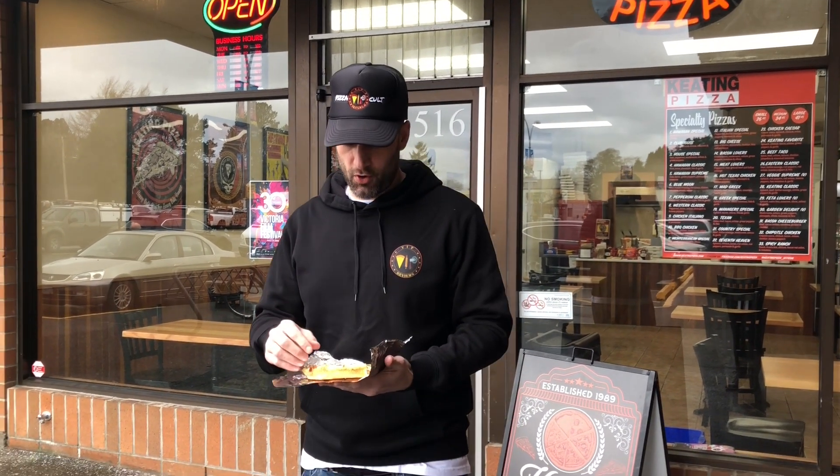Hey everyone, it's Clint from VIP Reviews — Vancouver Island Pizza Reviews. We're here today at Keating Pizza. I did this one previously when it was Fire It Up Pizza, which is no longer here anymore unfortunately.